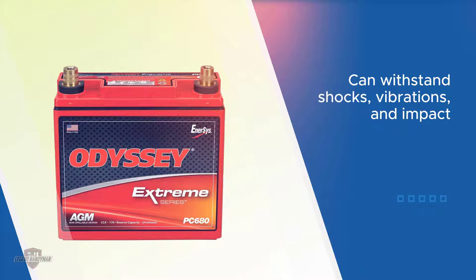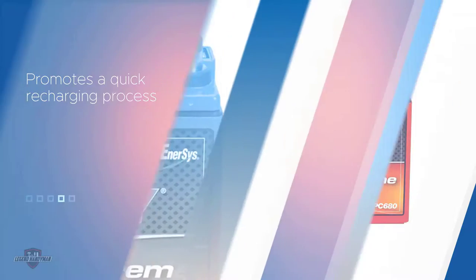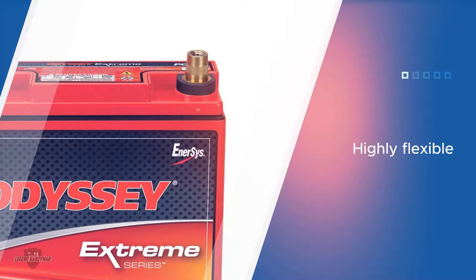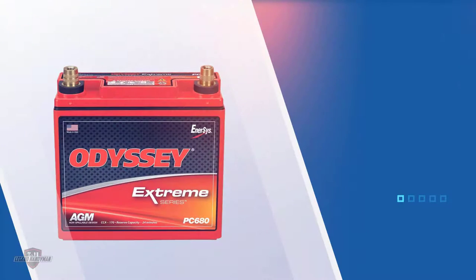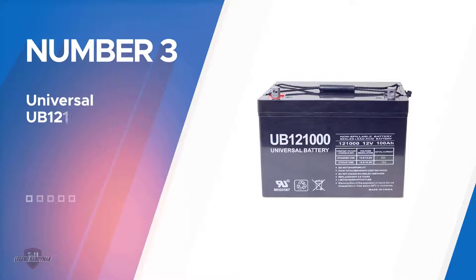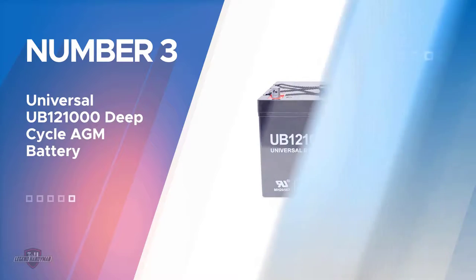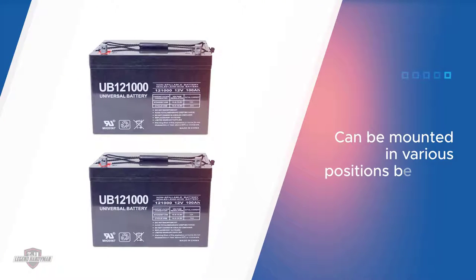The AGM design packs the battery not only with genuine lead plates but also makes it capable of obtaining protection from vibrations and shocks. Number three: the 21000 Deep Cycle AGM battery. This is another option for those searching for reliable and dependable 12-volt deep cycle batteries for their recreational vehicles.